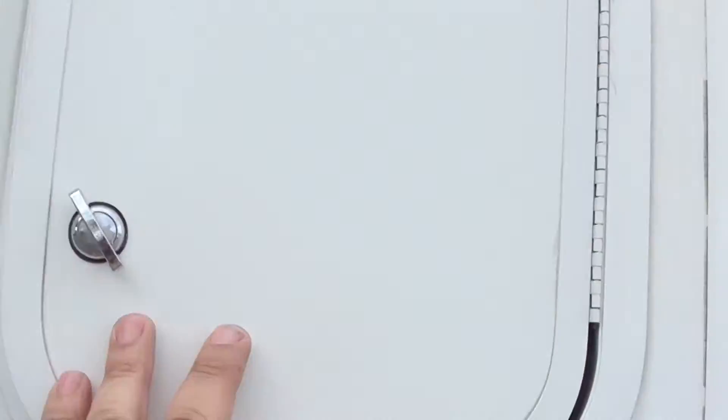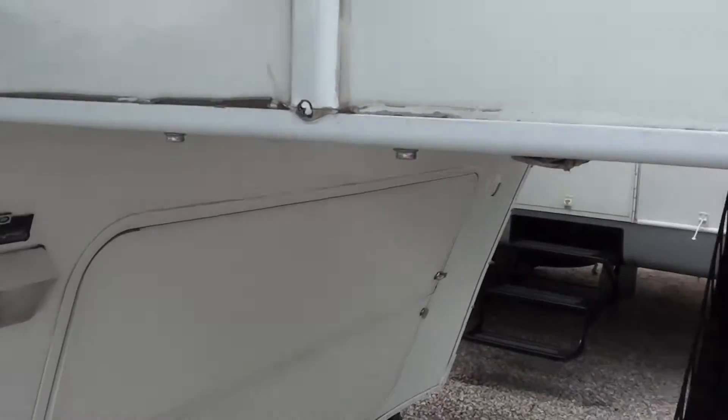Goes right across. This is the back rear side of the entertainment center on the inside. It's got two slides on each side.